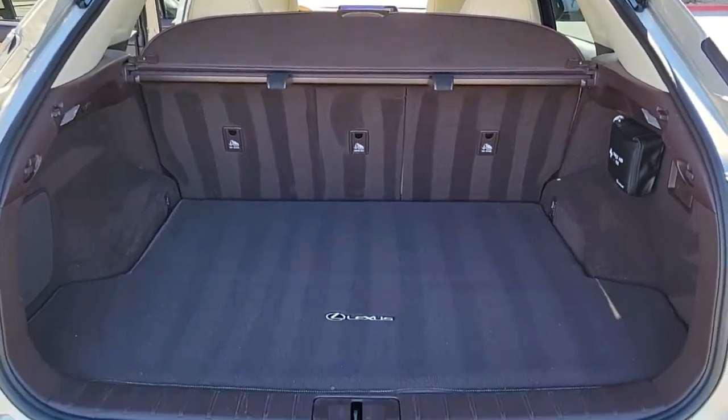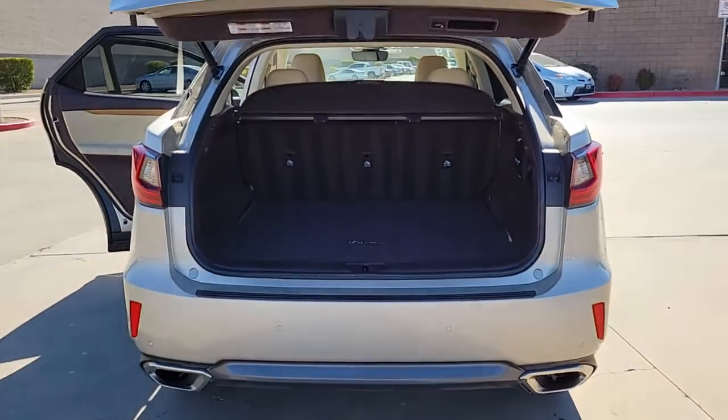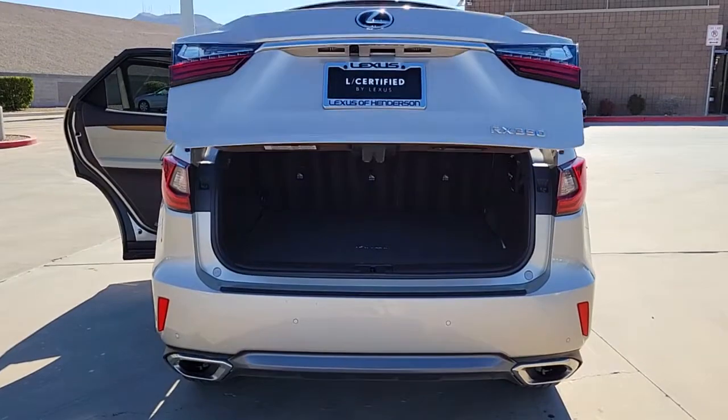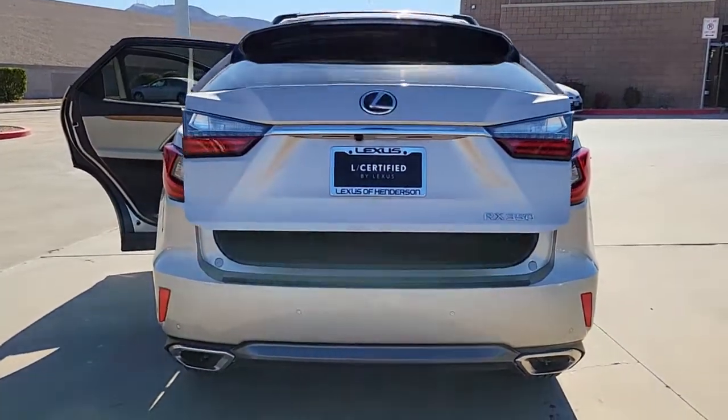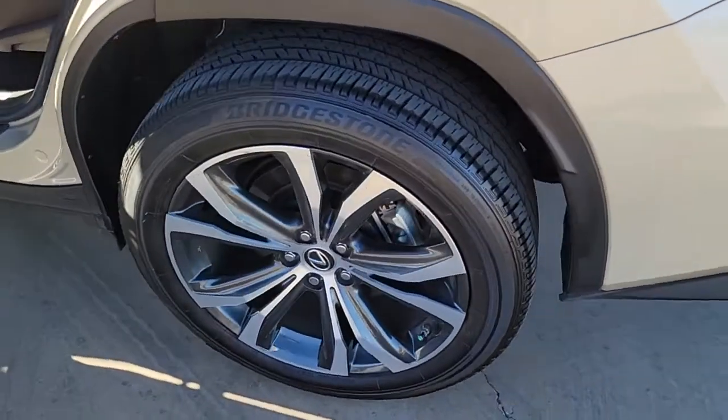These are just some of the great options this vehicle comes with: navigation system, sun and moonroof, power liftgate, electronic stability control, trip computer, power windows, bucket seats, four-wheel disc brakes, and power steering.